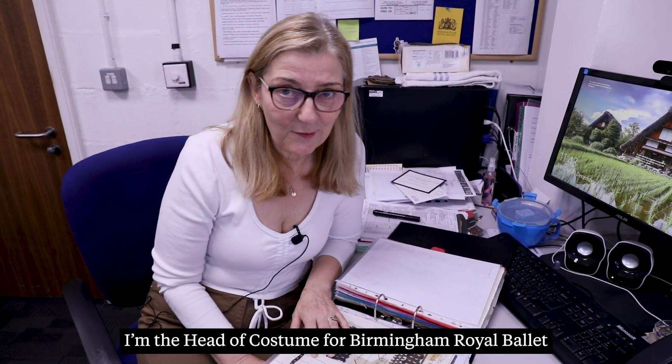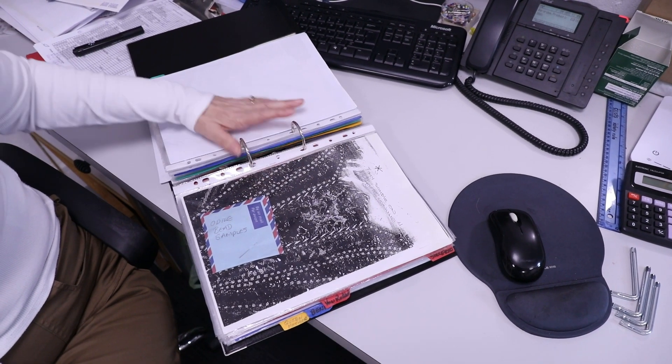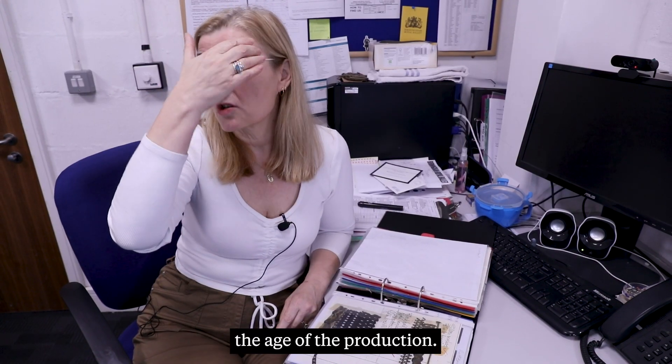Hi, I'm Elaine Gullick and the head of costume for Birmingham Royal Ballet. A challenge we have is primarily the age of the production.